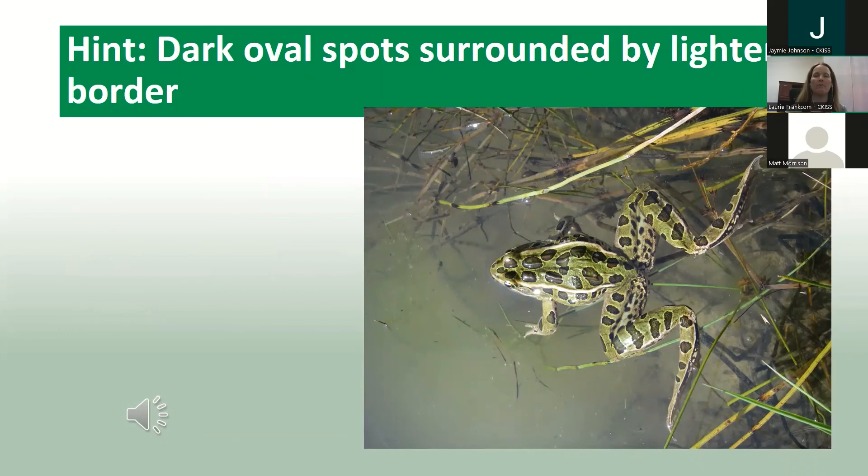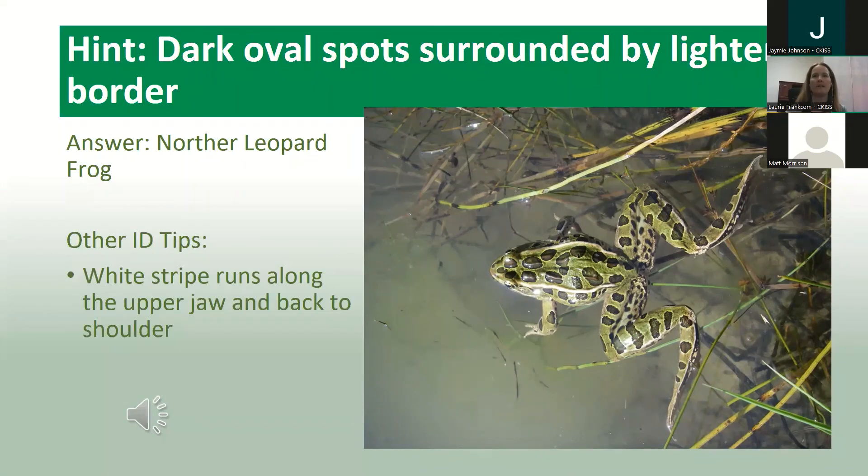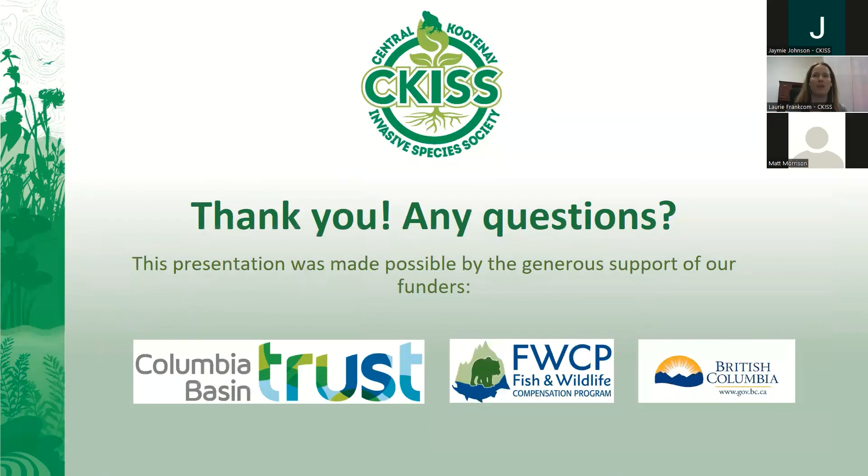The last one — the hint is dark oval spots surrounded by a lighter border. Most people guessed the northern leopard frog, which is correct! This is the one Matt was referring to in that Creston corridor where the numbers are sadly dwindling. Other ID tips: a white stripe that runs along the upper jaw into the back shoulder, and it's medium-sized — five to ten centimeters. We'll send you a resource called an 'Invader Alert' that points out the differences between native frogs and the American bullfrog.